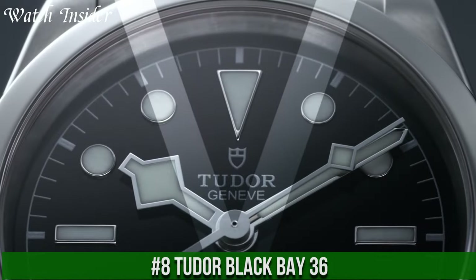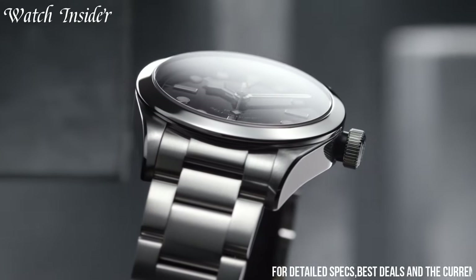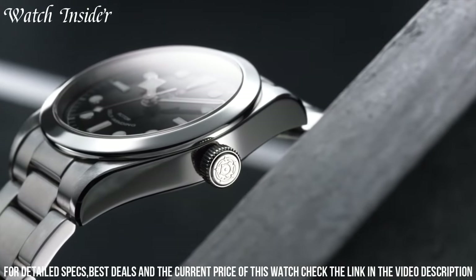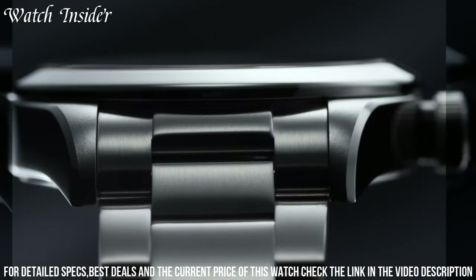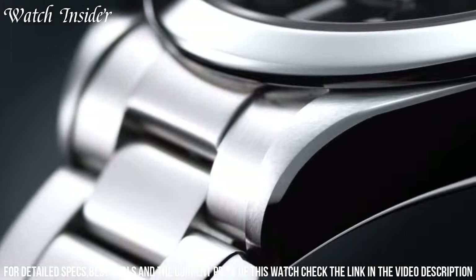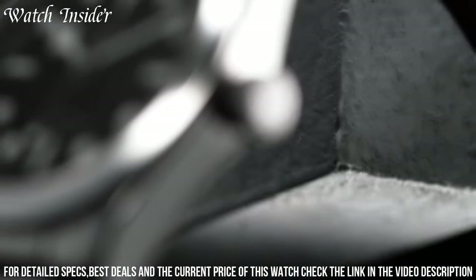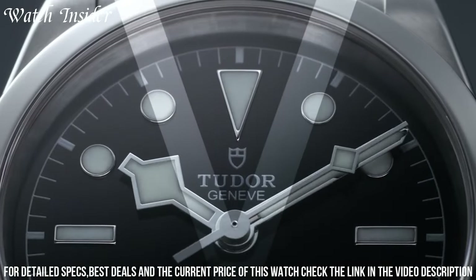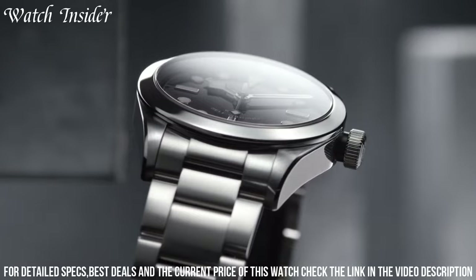Number 8: Tudor Black Bay 36. A sleek and versatile timepiece that embodies the brand's commitment to quality and design. Its 36mm stainless steel case is water-resistant up to 150m and features a black dial with luminous hour markers and hands. The watch is powered by an automatic movement with a 38-hour power reserve and is topped with a sapphire crystal for added durability. The Black Bay 36 also comes with both a steel bracelet and a leather strap, allowing for a seamless transition from the office to the outdoors. With its timeless style and exceptional functionality, this watch is a true standout in the Tudor collection.